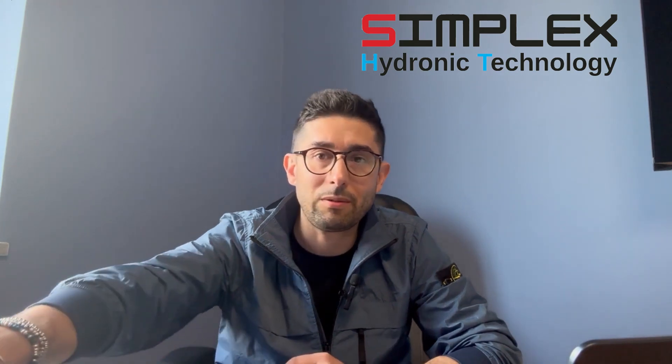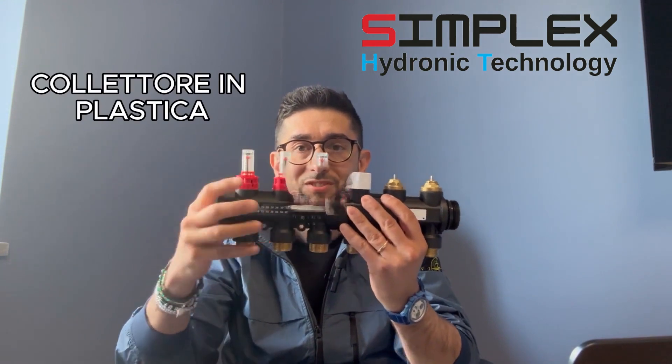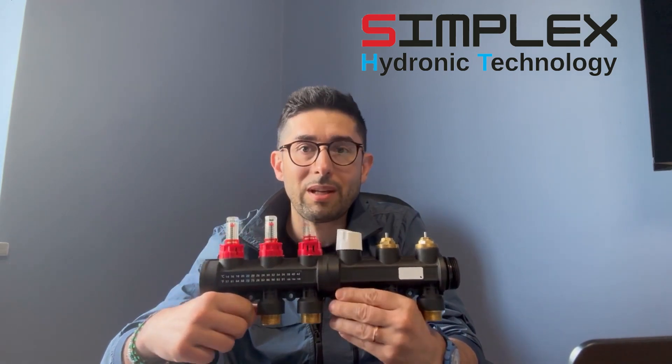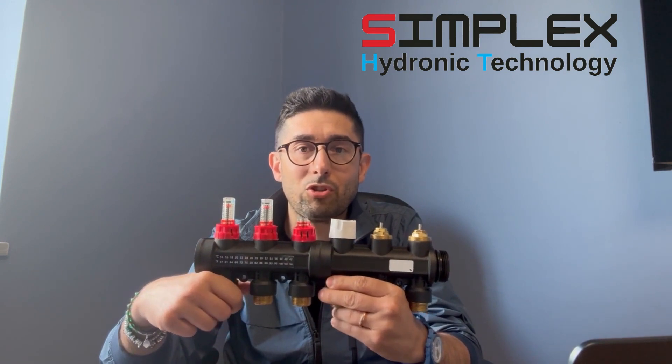I would like to talk about the three main categories of what our company produces, starting with our core business, which is the production of plastic manifolds. This is our bestseller — a manifold that was originally designed as a 3 plus 2 model developed by myself, and it now has over two years of field experience on construction sites.